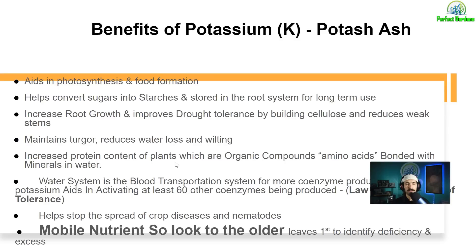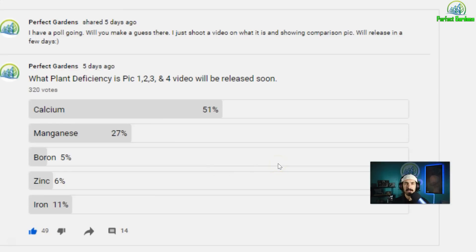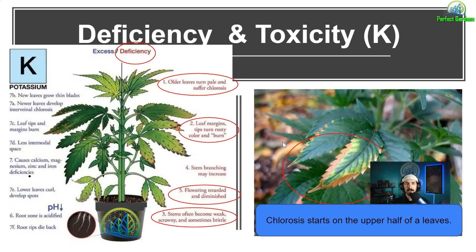When you have good, clean, healthy water, it's going to help reduce crop disease. You have to remember that potassium is a mobile nutrient, so you want to look to the older leaves first to identify your deficiencies or toxicities. I've been posting pictures in the community section on YouTube, so make sure to go there. Also, because of the YouTube algorithm, I'll be blurring these pictures out and referencing these plants as tomato plants.